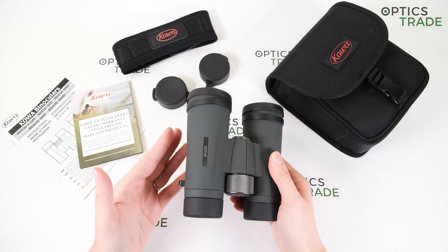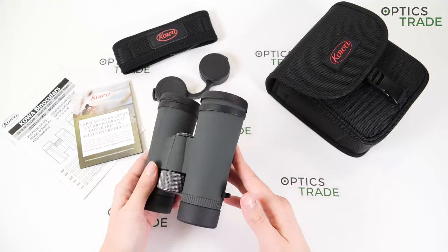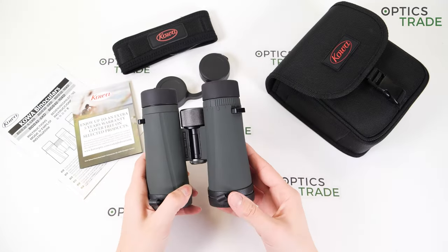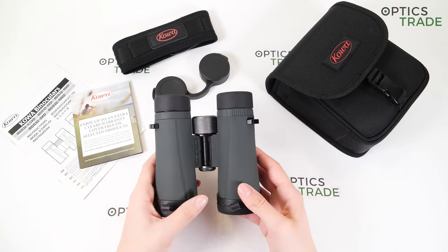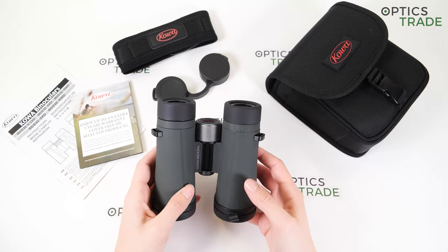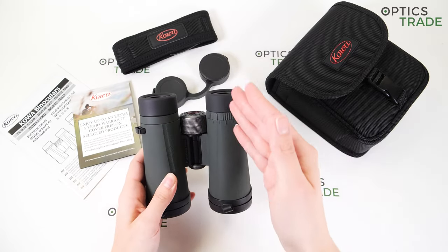We do have magnesium housing with a tactical rubber armor layer, that's why they feel quite reliable and durable. I think they would be able to withstand harsh conditions like really extreme cold. We have Schmidt-Pechan roof prisms, so the axis of the eyepieces and objective lenses are aligned.